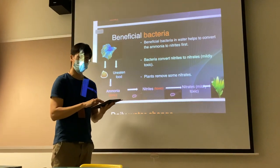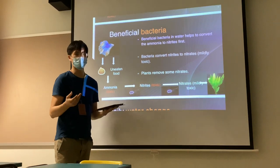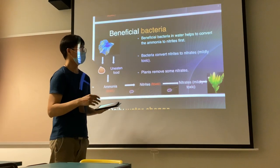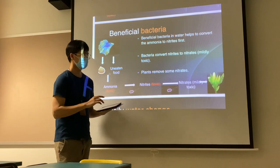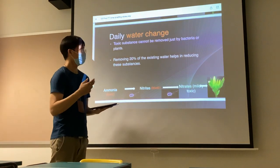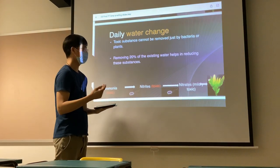One way to help is that there are already beneficial bacteria found in the water to convert this ammonia to nitrites. The bacteria will then convert the nitrites to nitrates, which are of milder toxicity, and the plants will remove even more nitrates. But this is not enough — what we need to do on top of that is to remove 20% of the existing water to help remove these substances.